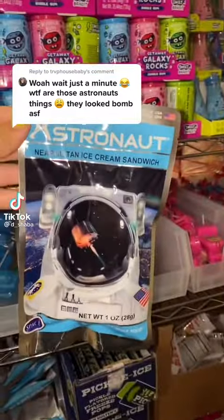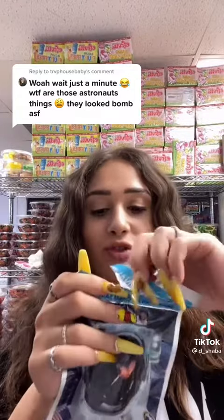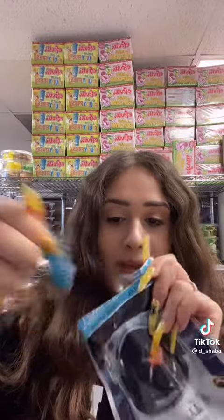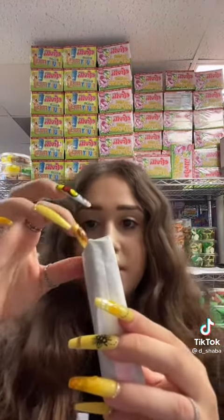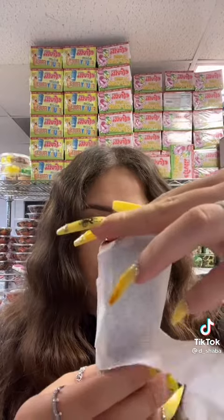Astronaut freeze-dried ice cream — this is one of the best freeze-dried items I've ever tried. It's the only freeze-dried item we have in our shop. It is an actual ice cream sandwich and you can open it up. Look, this one's the Neapolitan flavor.